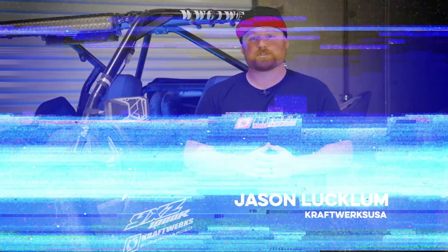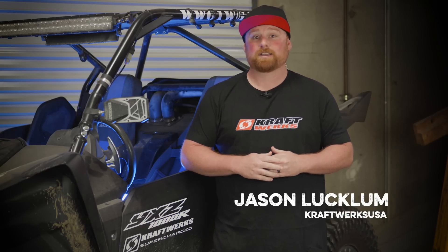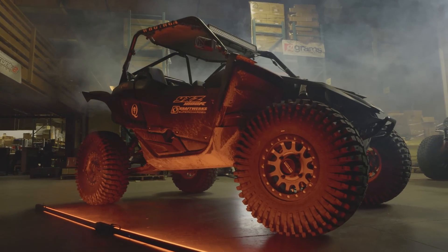This right here is our Kraftwerk Supercharged YXZ. You can see we've been putting plenty of miles on it by how dirty it is. We do all of our product testing in-house on this rig to make sure that you're getting the best reliability with the best performance possible.